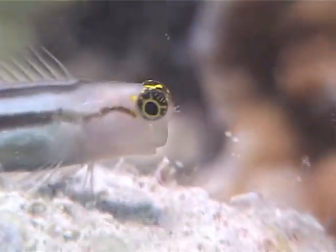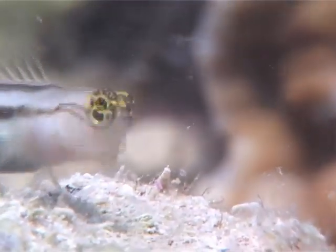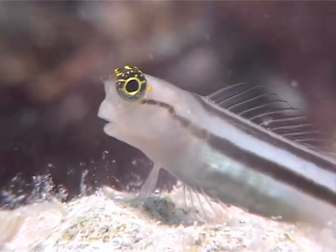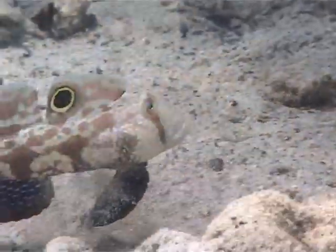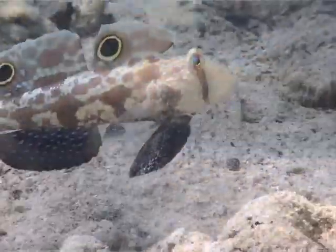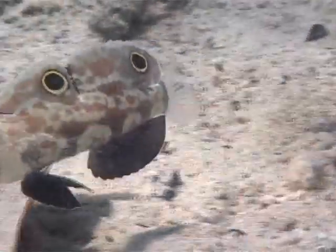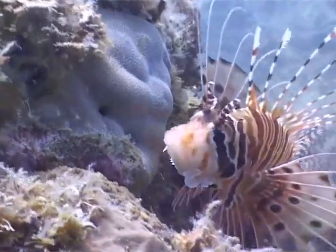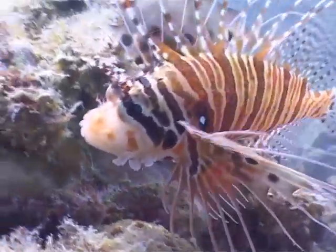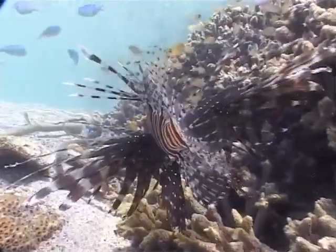Nervous blennies pick delicately at the sand for food, their big eyes always alert to danger. The twin spots on the crab-eyed goby and its jerky backward and forward movements are thought to confuse predators into thinking that it's not just a defenceless small fish. In an area where lionfish hunt, every trick is needed.